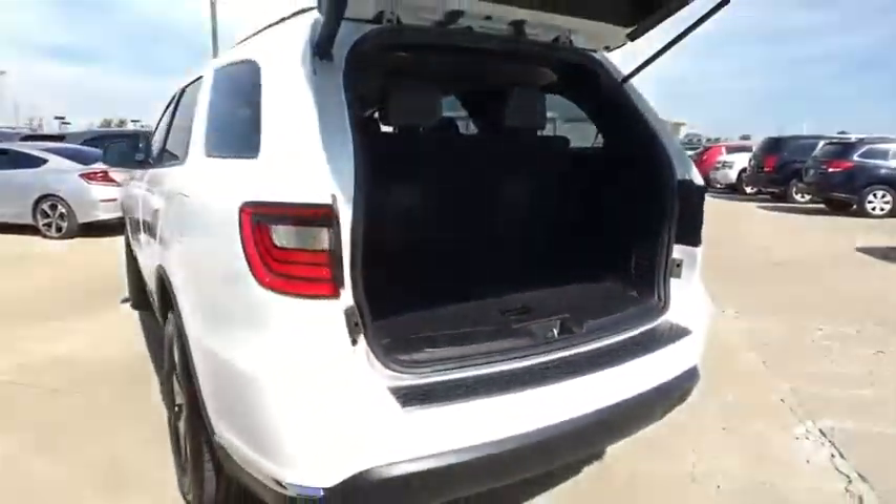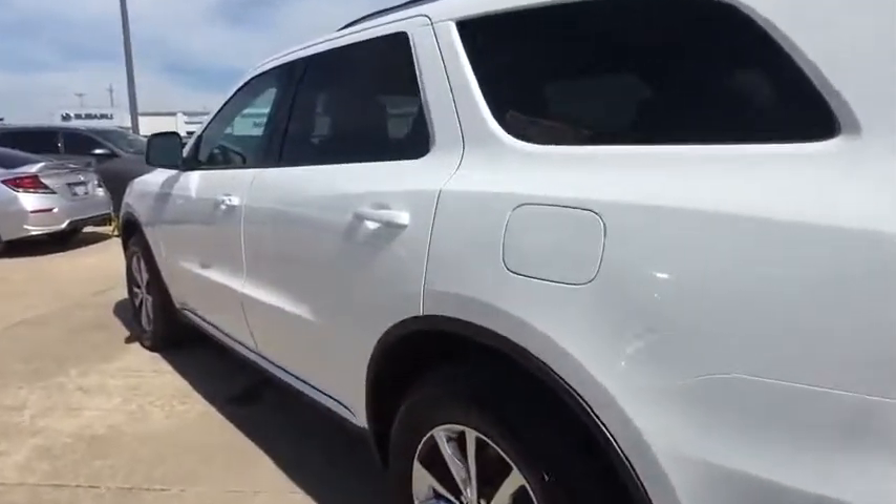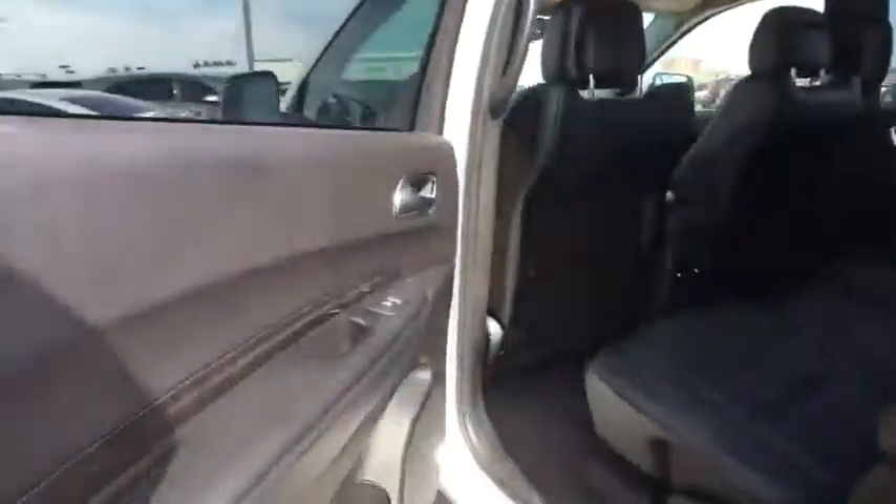Leather-wrapped steering wheel. Adjustable steering wheel. Power steering. Auto-dimming rear-view mirror. Keyless start. Cruise control. Floor mat. Four-wheel disc brakes. Aluminum wheels.